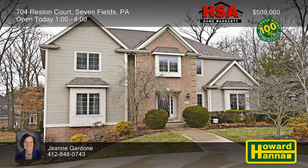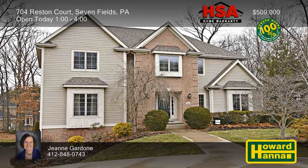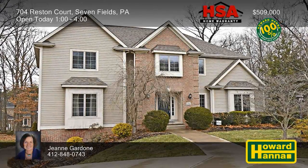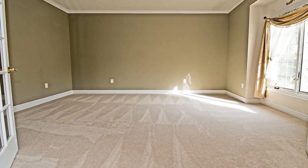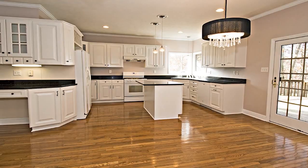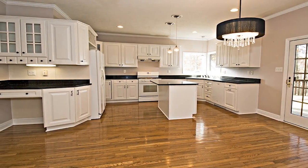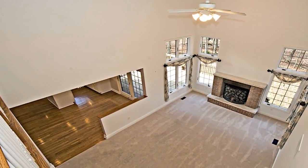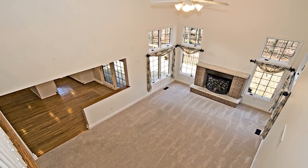Tucked away on a cul-de-sac in the borough of Seven Fields, this four-bedroom, three-and-a-half bath home enjoys easy access to the turnpike and I-79. It employs an open floor plan with a whole-house speaker system, as well as an HSA home warranty and a 100% money-back guarantee. Granite counters and generous cabinets line the walls of the kitchen, whose French doors connect to the rear deck. A log-burning fireplace with a gas starter lends warmth and cheer to the two-story great room.